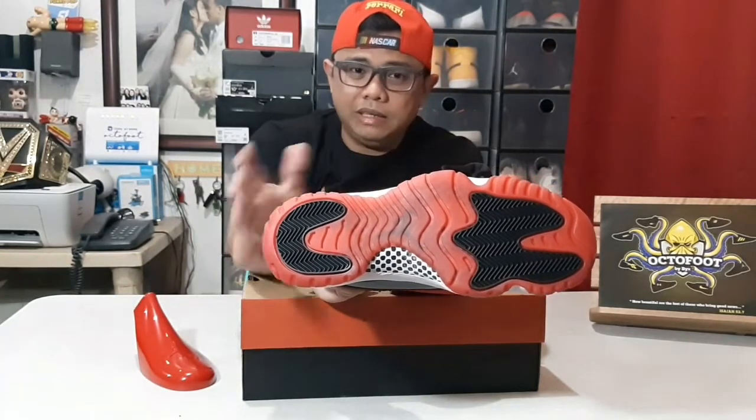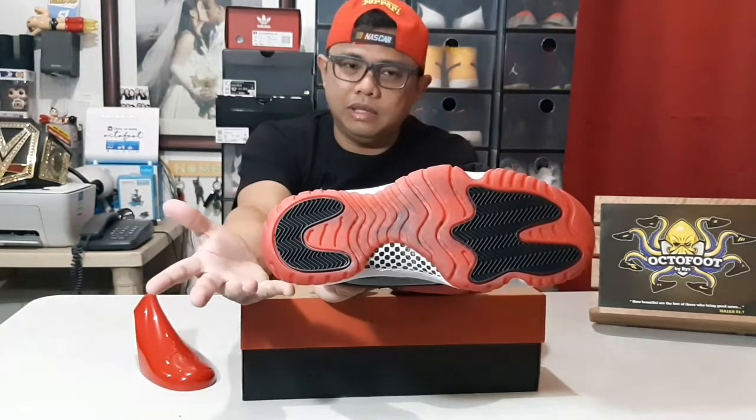The outsole is a translucent red with the Jumpman logo, kitang-kita dito sa gitna, and a checkered light design on it. Ang kagandahan ng red translucent — unlike yung Concord or color white na translucent outsole, yung white nag-yellow. Yung red, hindi — or hindi masyado. So there you go, guys — the Jordan 11 Breds. One of the best shoes, if not the best shoes that I have. I'm still thinking if I will sell it, but I'll be posting it on my FB page, OctoFoot by Bikes.